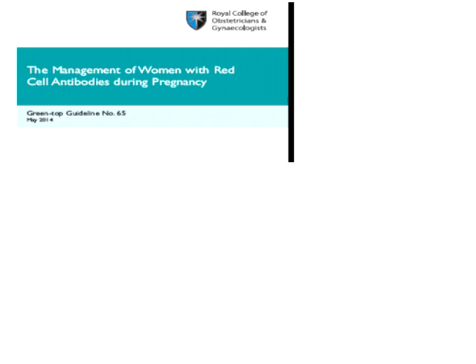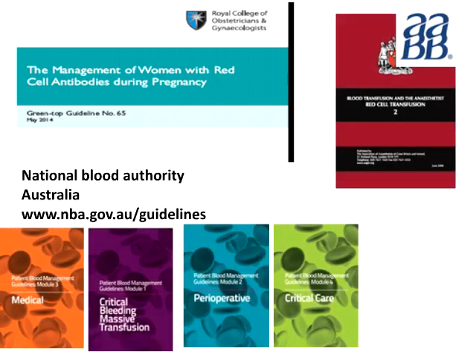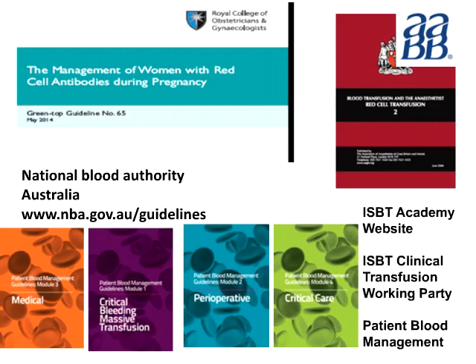Working in the field of hematology and transfusion, we clearly have to interact with many colleagues, and our guideline writing should reflect that. For example, we've recently completed a guideline in conjunction with the Royal College of Obstetricians and Gynecologists in the UK on the management of red cell antibodies in pregnancy — now available to download from the RCOG website. The ISBT Academy is also now pulling together transfusion guidelines available in its members' area, and we have a clinical transfusion working party currently pulling together resources for patient blood management, with an educational update here tomorrow at 8:30.